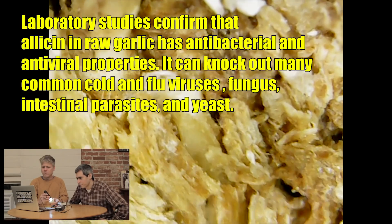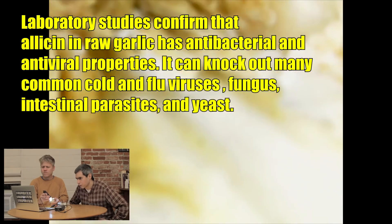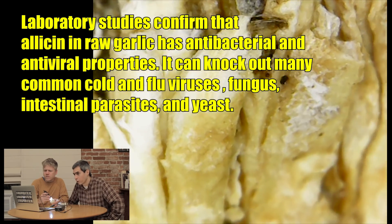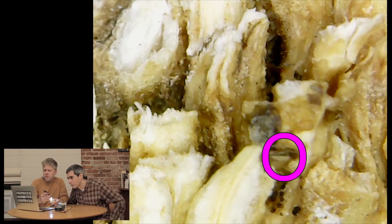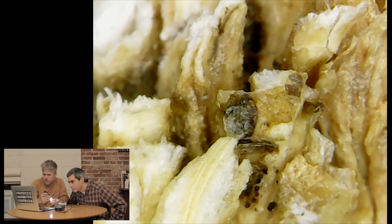Welcome back to Microscope Show. Today we're going to look at a piece of garlic that we found in the kitchen, right over there. Now, garlic is known to kill microbes and bacteria, right? Oh, there it is. I see something right there. Look at that. It's right there. Oh my God — there's little bugs on it, it's crawling with bugs right now.